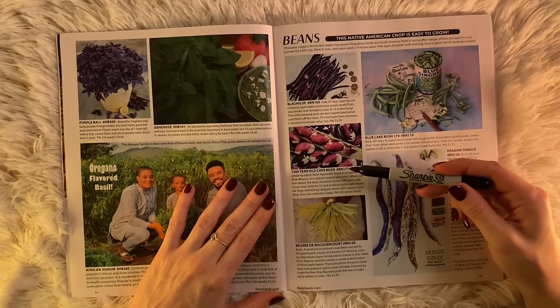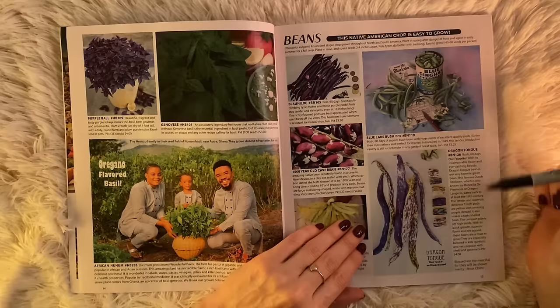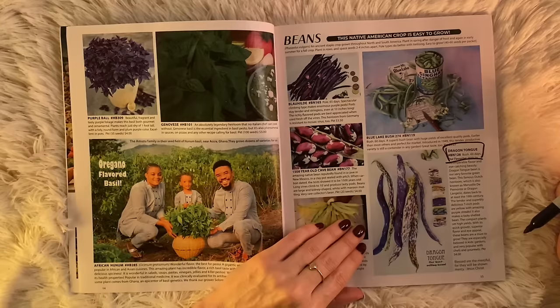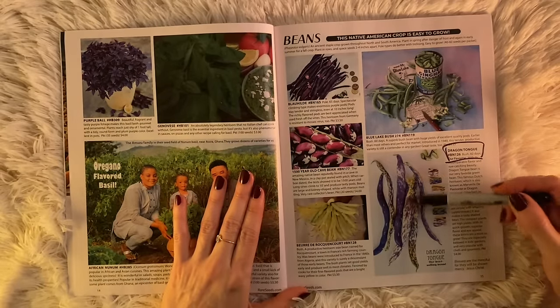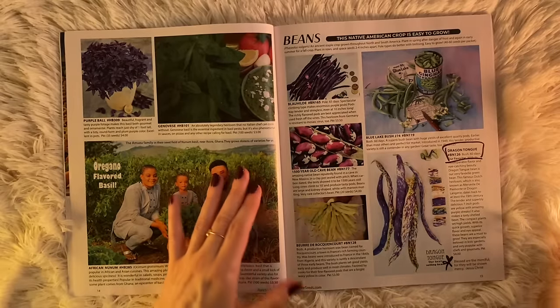Beautiful beans. 1500-year-old cave bean. Dragon Tongue. I thought I was going to skip this page, but I want these Dragon Tongue beans. Incomparable flavor, eye-catching beauty. Dragon Tongue bean is our very favorite green bean — it's a Dutch heirloom, dates back to at least the 19th century, with 7-inch pods. I love all the historical information they give you. Fairly compact with quick growth, superior flavor, and eye appeal. Anything variegated, I'm just very drawn to. And it's their best-selling bean — we have good taste.